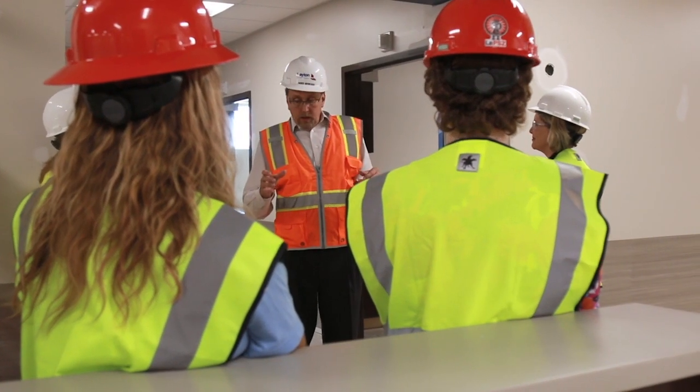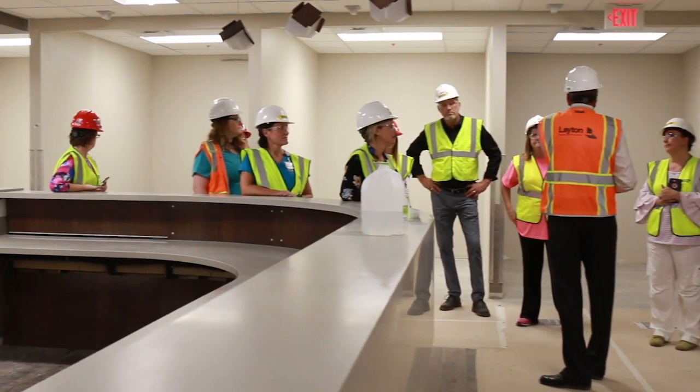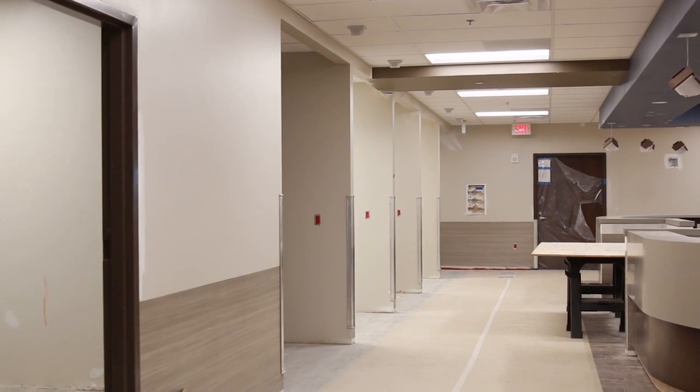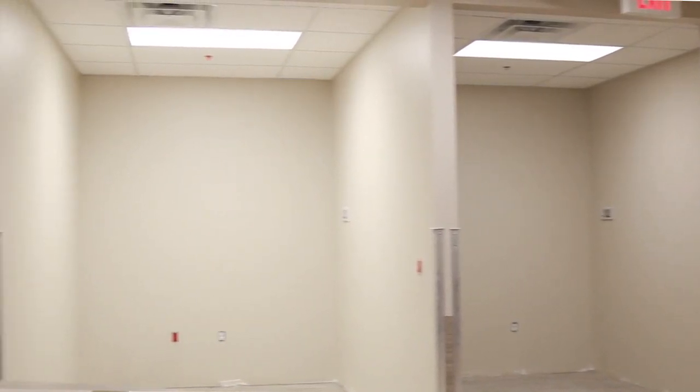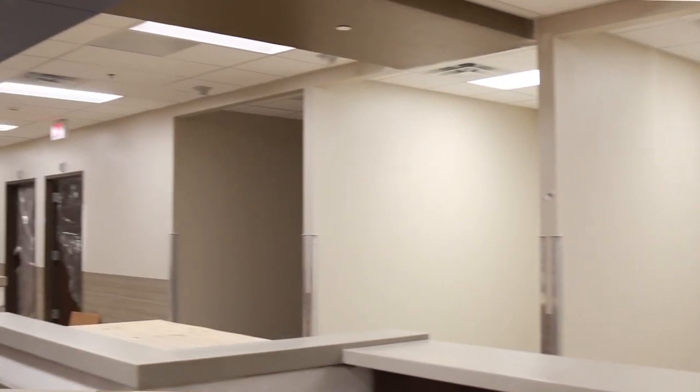The ER is also designed where we have the lower acuity, or the less sick patients, on one side of the ER, and as you progress down the length of the ER it goes to the higher acuity or the more sick patients. Behind me is where the less sick patients would be. This is called a fast-track area. This area has just some bays because the idea is the patient's not going to be here long — we want to get them in and get them out.